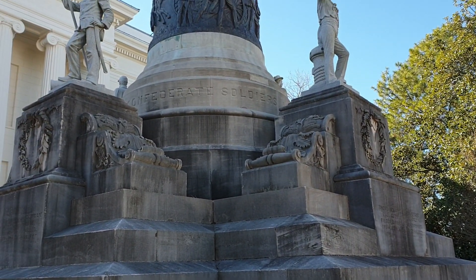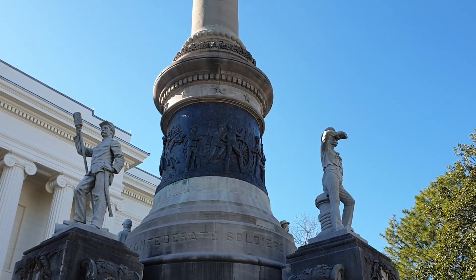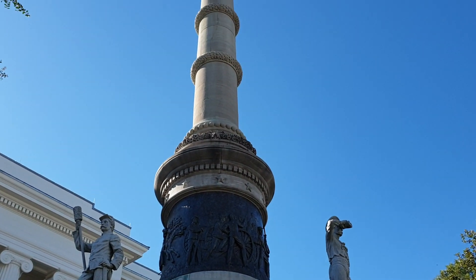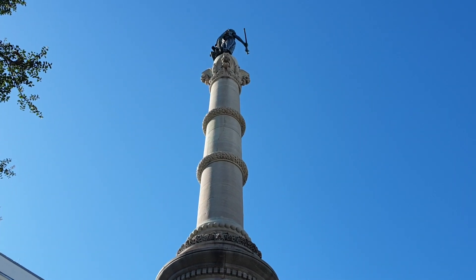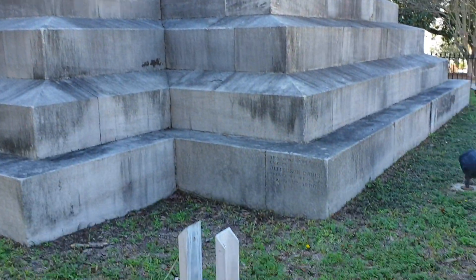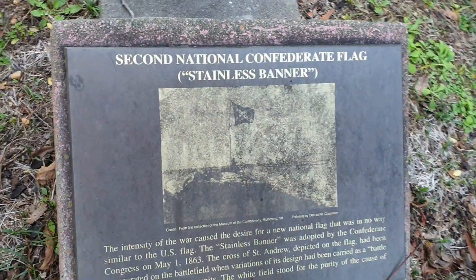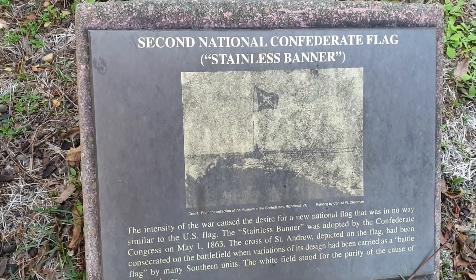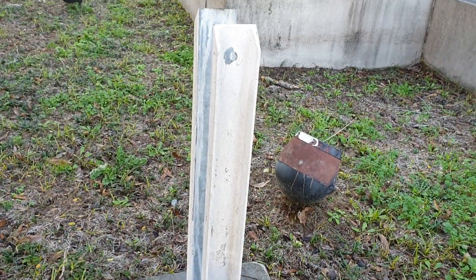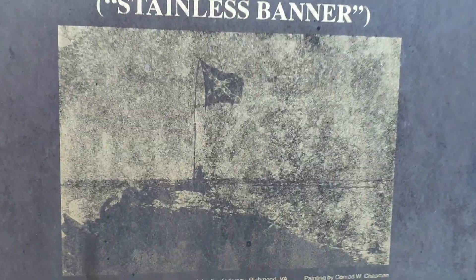czyli prezydenta Konfederatów. Kiedy na początku 1861 roku Stany Południowe dokonują secesji, odłączają się od Unii, Jefferson Davis zostaje prezydentem nowego państwa przez parę lat, bo to były całkiem odrębne wtedy struktury administracyjne. Poza tym w rogach tego pomnika jest tutaj na przykład Second National Confederate Flag, czyli pokazane jak kiedyś wyglądała druga z projektowanych flag Konfederatów.